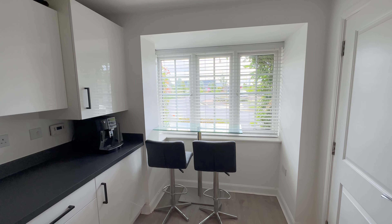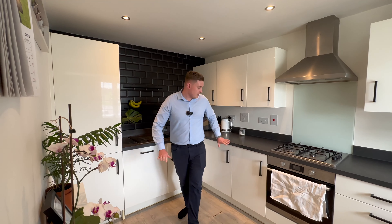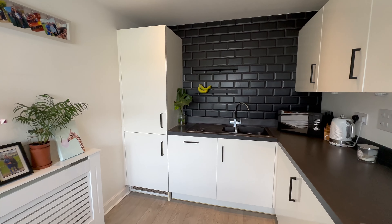In here we've got lots of worktop space, lots of storage as well, built-in appliances — we've got our fridge freezer, our dishwasher, our washing machine as well, all this storage here as mentioned. You could always utilise this space here as well for some more extra storage, because there's plenty in here already.